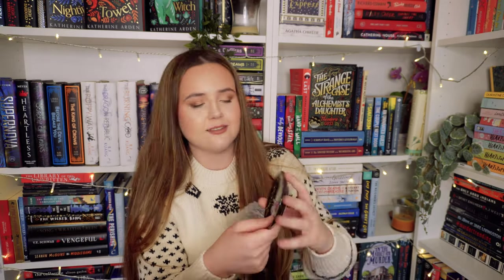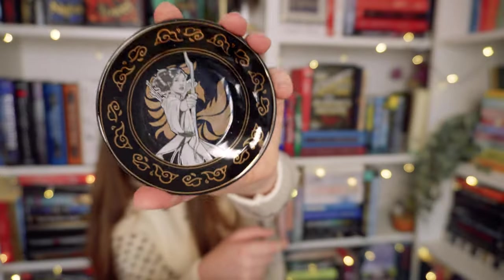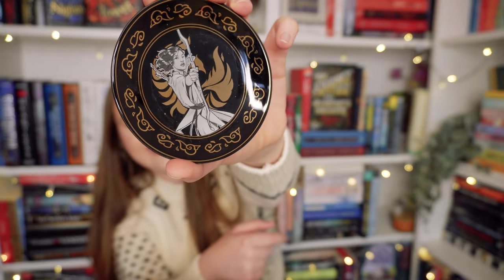Okay, so this is the June box — Chosen Ones. We have a trinket dish and it's Rin from The Poppy War! They know that that's just killed me. How cute — it's Rin! Love that.